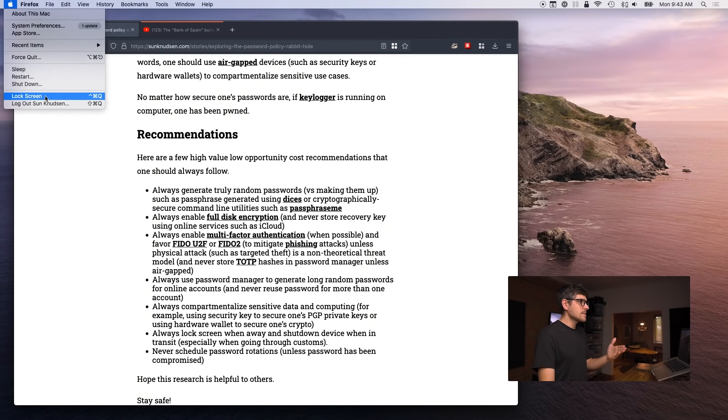Always lock the screen when you walk away from the computer — on macOS there's a lock screen option in the Apple menu. Also, when going through customs, always power off your Macs and iPhones — not just sleep them. Full disk encryption stores the encryption key in memory; a sophisticated exploit could exfiltrate that key and decrypt the information. If the computer is powered off, memory is volatile and that key is flushed. So always power off before going through customs.